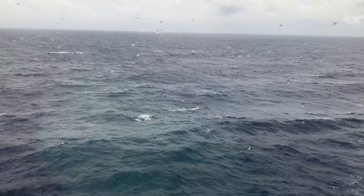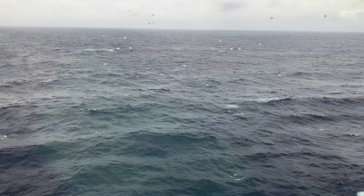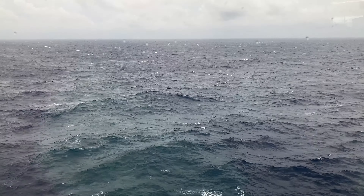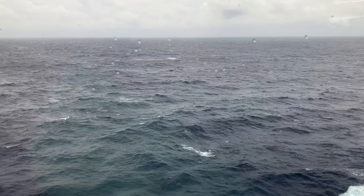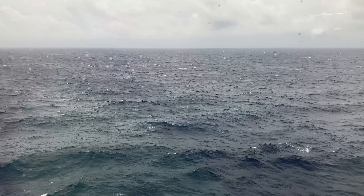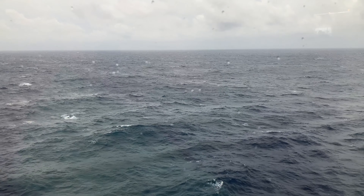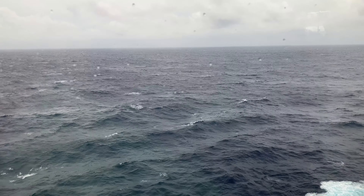The captain came on and made an announcement — said that this afternoon sometime the sea should start calming down. We're making a crossing right now through a low pressure system. Not too bad. They've got things like Bonine if you need it. If you get your sea legs, this is nothing.